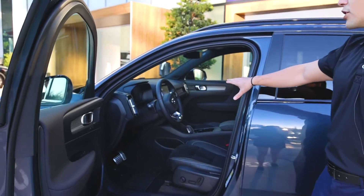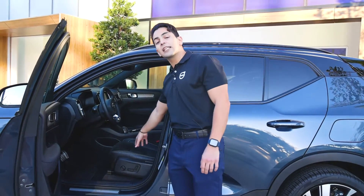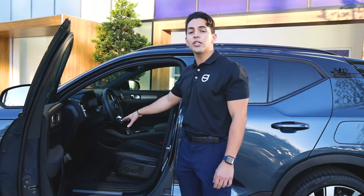Volvo is now trying to be completely eco-friendly by the year 2030, and as part of that they are now using a leather-free interior for all Recharge models.